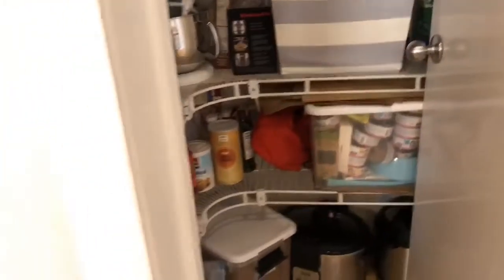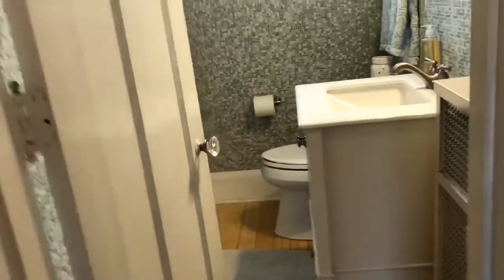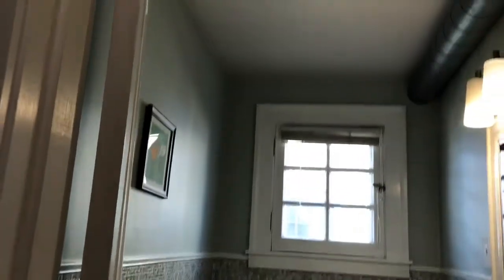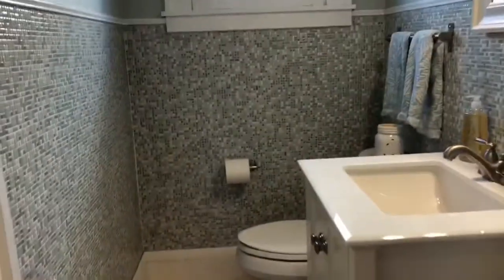Over here is the pantry — floor to ceiling shelving. We have access to the basement over here. And this is an adorable half bath. Cute tile.